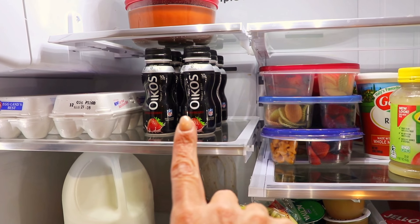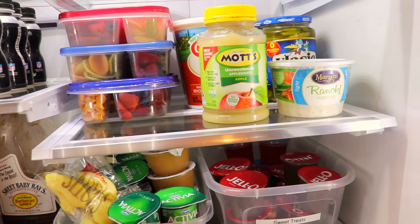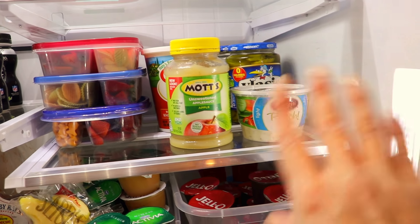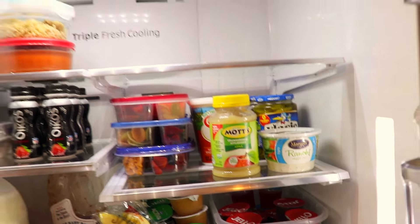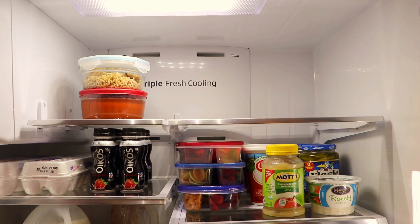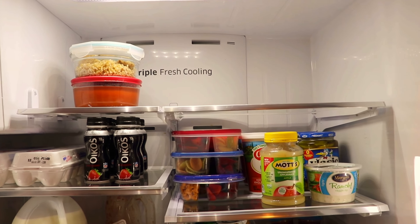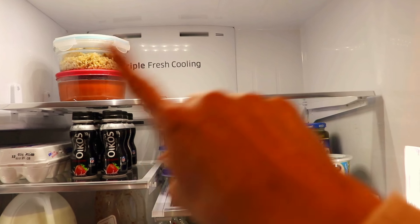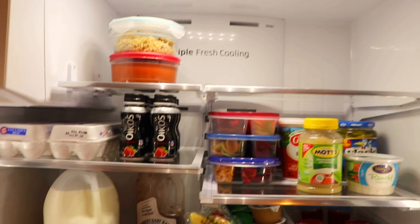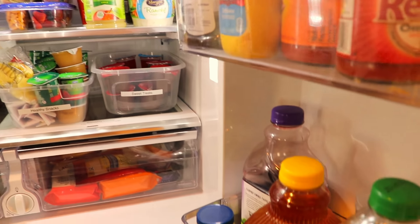Over here I have some drinks, eggs, a yogurt smoothie drink, kids' lunches, pickles, applesauce, and ranch dip. The top shelf is perfect for leftovers, and when I get fresh fruits and vegetables I usually rinse and chop them up and put them here — so I have extra space for that kind of stuff. This is way way better!